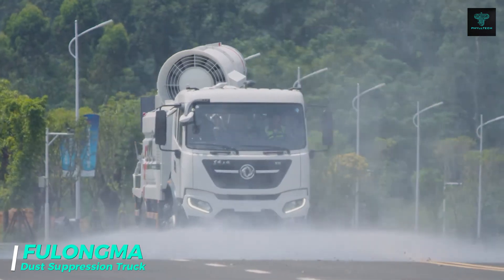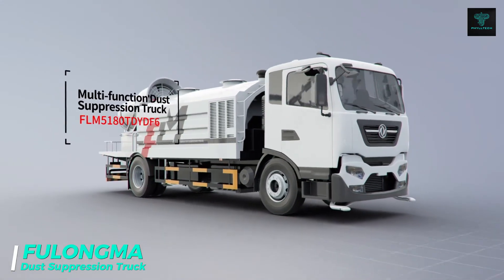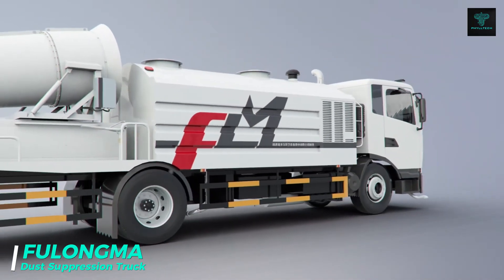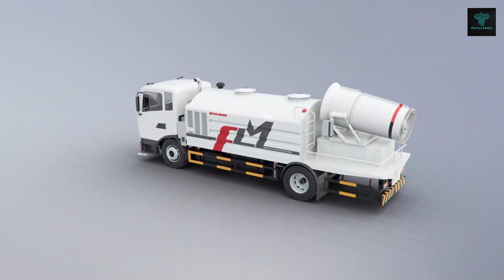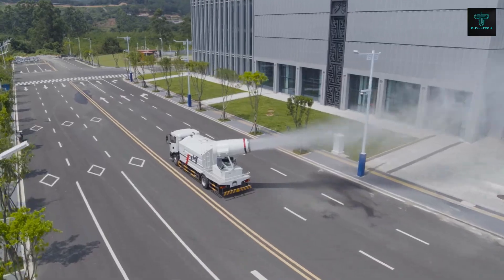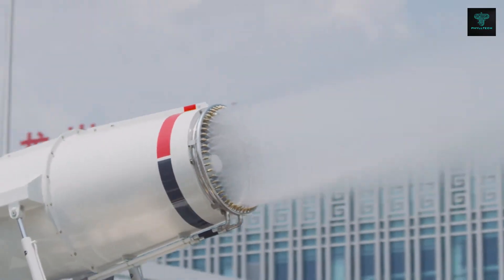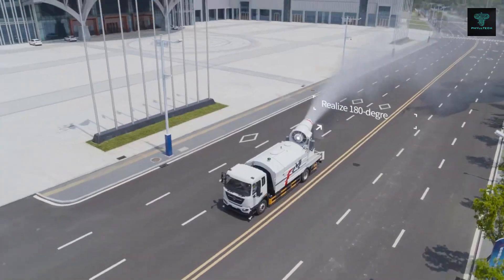The Folongma multifunctional dust suppression truck is a next-generation tool designed for dust control, urban cooling and even public disinfection. Equipped with a long-range water mist cannon, this truck produces finely atomized mist for maximum coverage, effectively reducing dust and haze in cities and industrial sites.